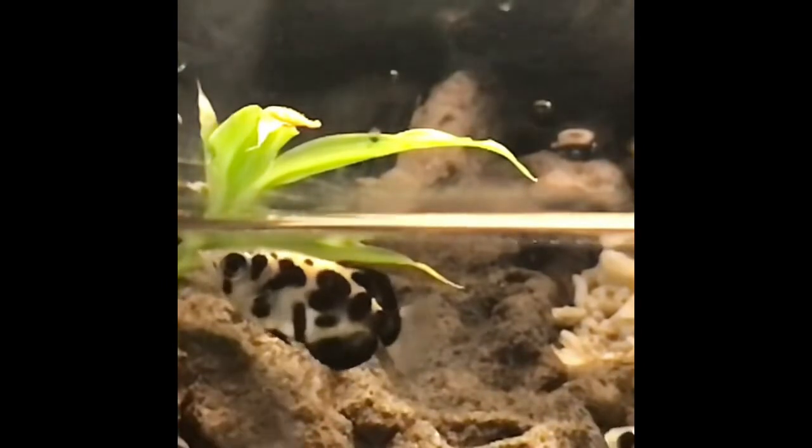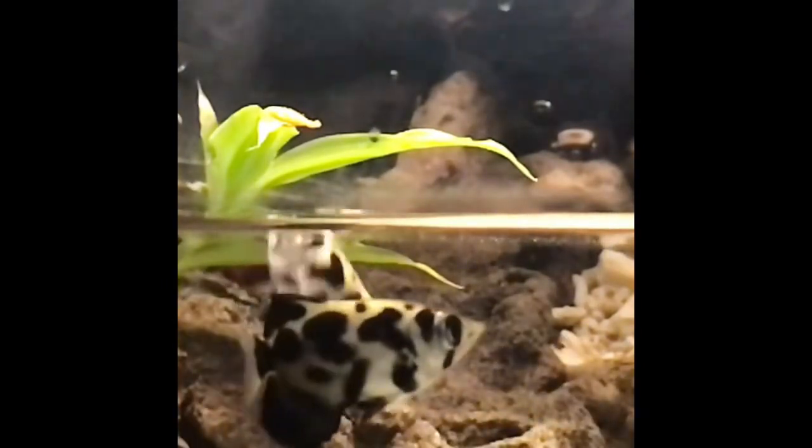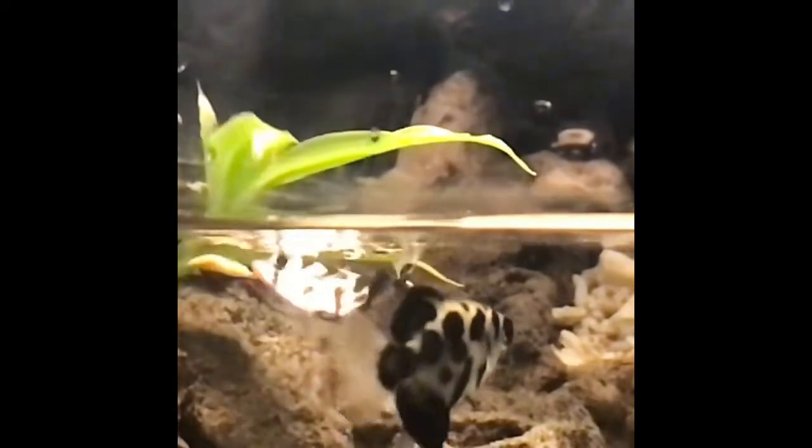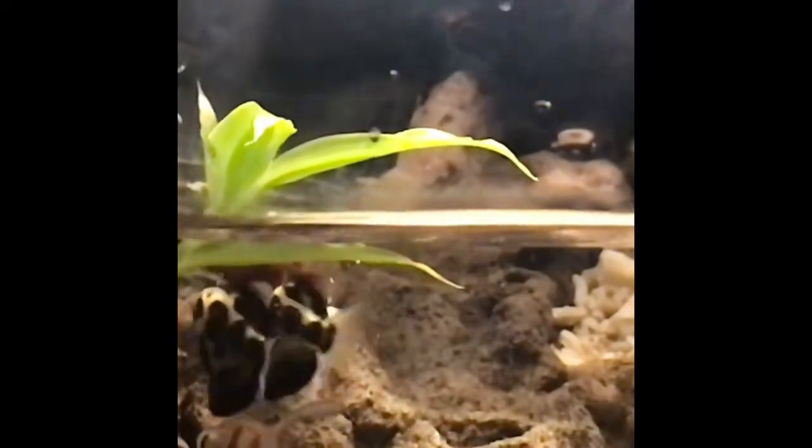One more jumper before we get to the main event. This is what Scott looks like when he jumps. Now this is old footage, because I can't get Scott to jump anymore — he always shoots his food down now.